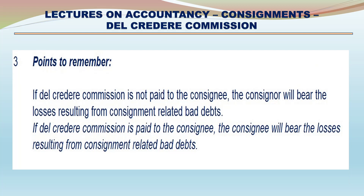Points to remember: If Del Credere Commission is not paid to the consignee, the consignor will bear the losses resulting from consignment related to bad debts. If Del Credere Commission is paid to the consignee, the consignee will bear the losses resulting from consignment related to bad debts.